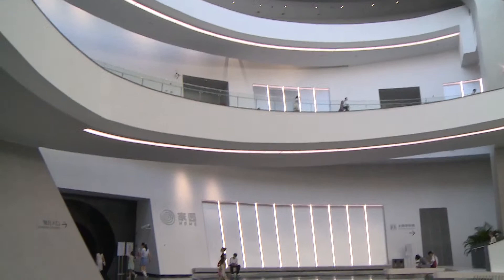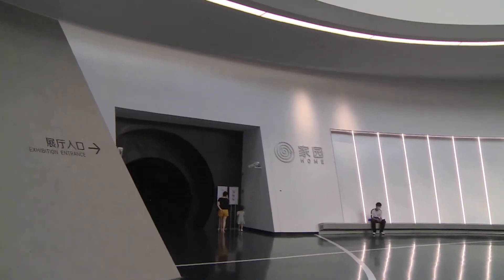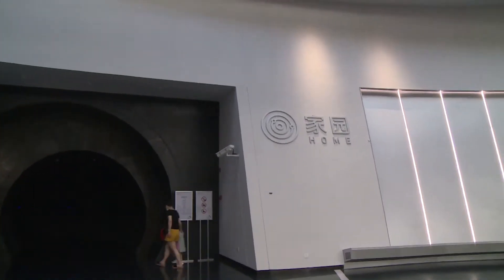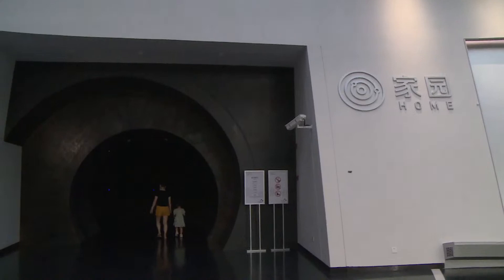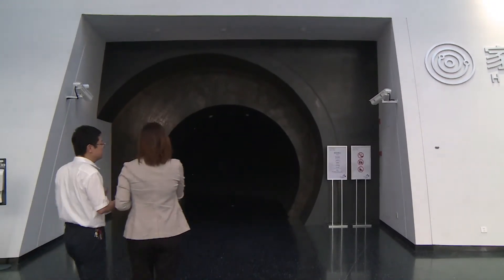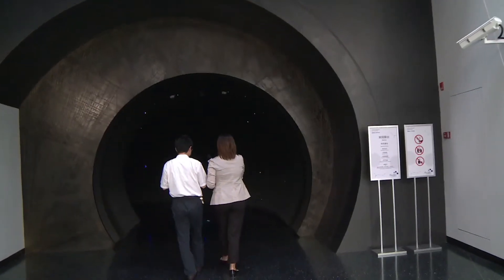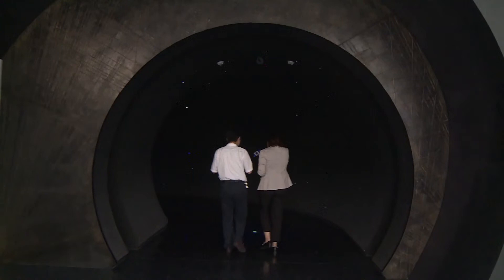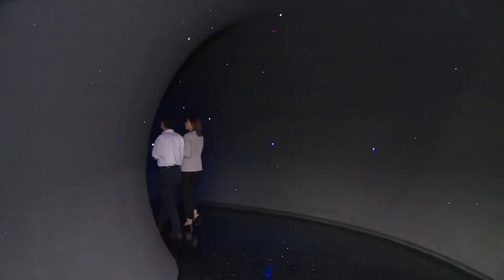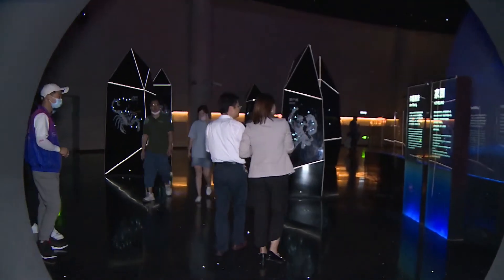So now let's get inside the first hall of 'Home.' The home exhibition part is the first of our three main exhibition areas. We call the Earth our home, and we want to extend that to the solar system, and then the Milky Way galaxy as also our home. So in this area, we want to tell something about the Moon, the Earth, the Sun, the solar system, and the Milky Way galaxies.